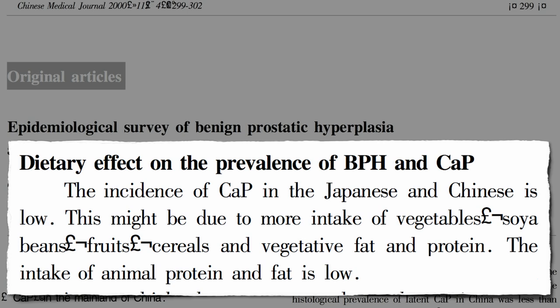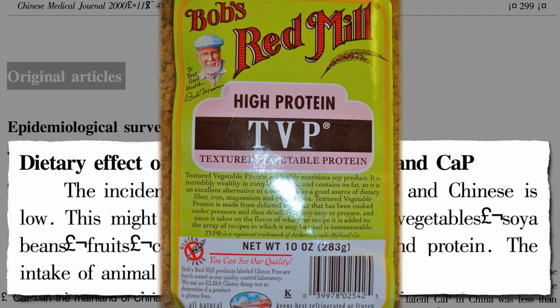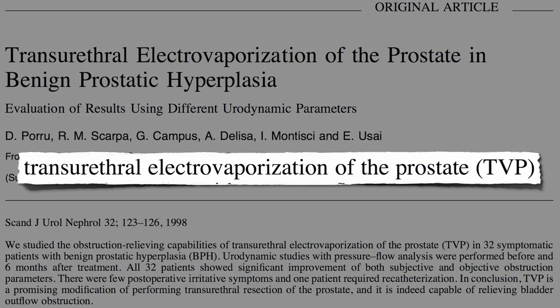BPH may be like heart disease — a natural occurrence not of aging, but of eating an unhealthy diet. It may only be standard to get an enlarged prostate and die of a heart attack for those eating the standard American diet. People eating healthy diets may be familiar with TVP — textured vegetable protein, used for making a mean veggie chili — blissfully ignorant that for others the acronym may stand for transurethral electrovaporization of the prostate.